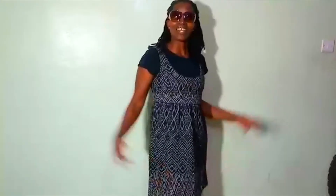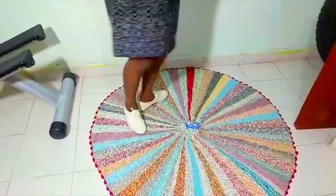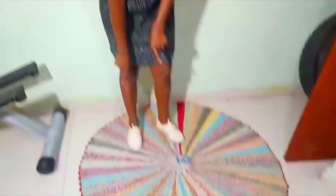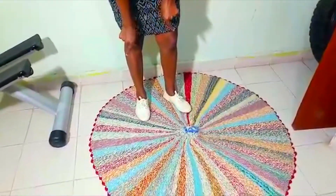On to number fourteen. Outfit fourteen — the dress with a t-shirt inside and rubbers. I can either do black or white ones, so I have an option. On to fifteen.